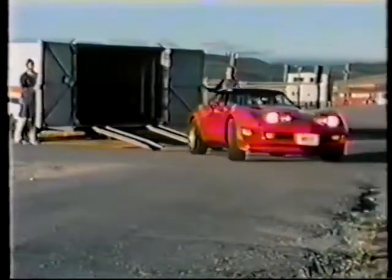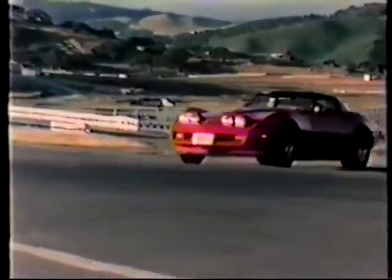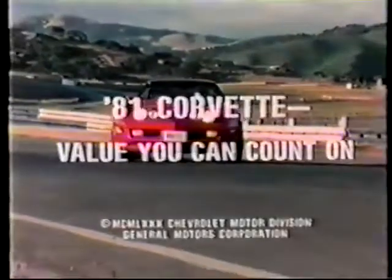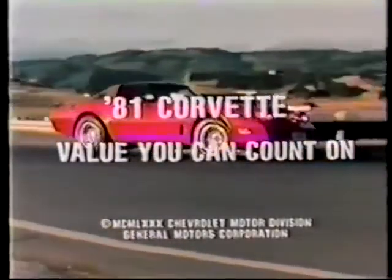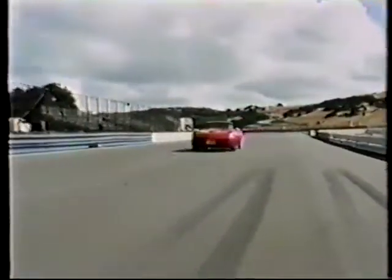6 a.m. Laguna Seca Raceway, Monterey, California. Testing begins on the 1981 Corvette. The legend, recognizable with striking authority. What its imitators only aspire to. Still the only true American sports car? Still America's dream machine.